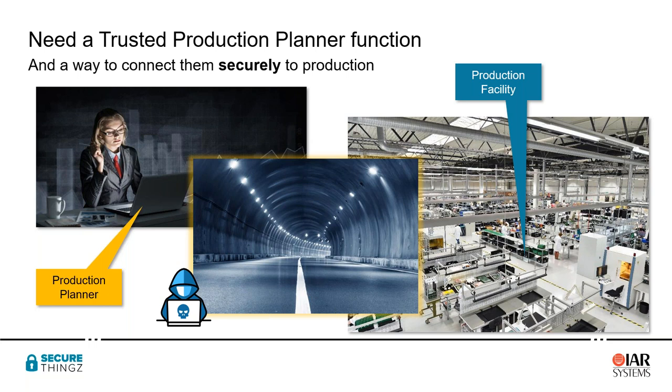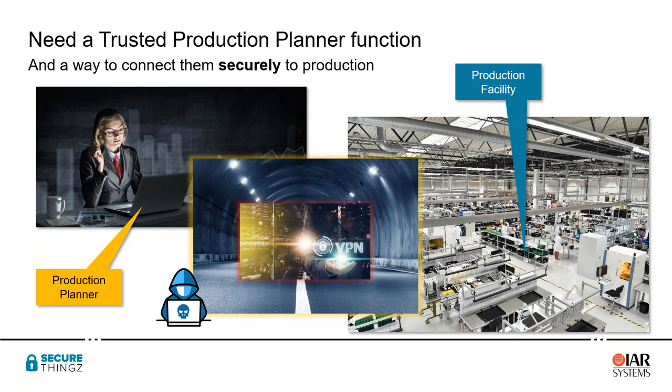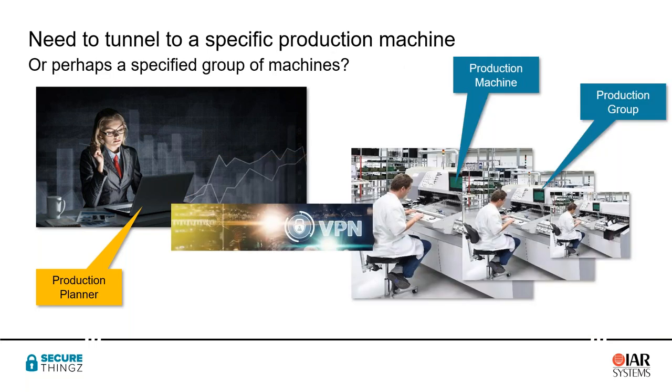Most of us are familiar with the concept of the VPN that we use to tunnel into our business systems from home. What we want for this process is a kind of VPN that connects directly from the production planner role all the way down to the production facility — in fact, ideally all the way down to an individual production machine, so we are clear exactly where our intellectual property is going.